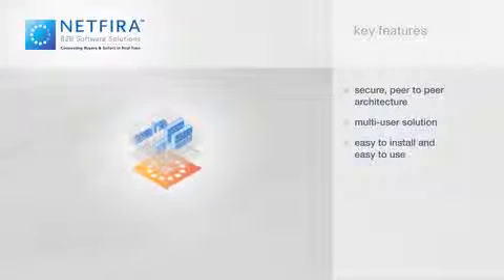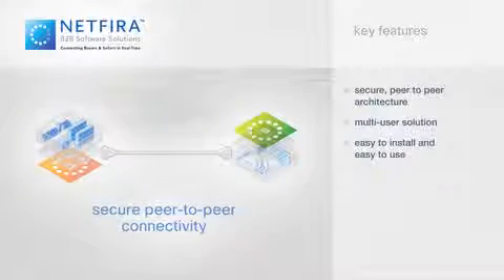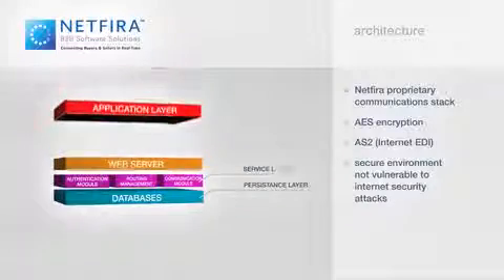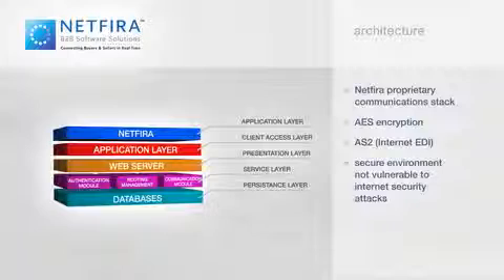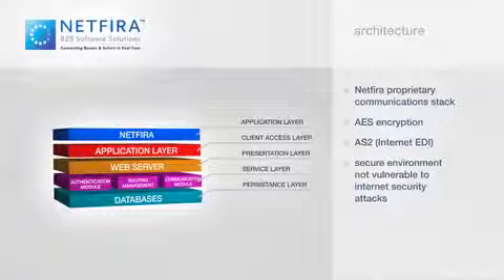NetFyra's proven B2B software seamlessly integrates with secure peer-to-peer connectivity in a multi-user solution that is easy to install and easy to use. NetFyra uses a peer-to-peer system with none of the lag or security issues associated with traditional e-commerce. NetFyra's proprietary communication stack uses AES encryption and the AS2 Internet Electronic Data Interchange Standard, guaranteeing data delivery and providing a secure environment which is not vulnerable to internet security attacks.